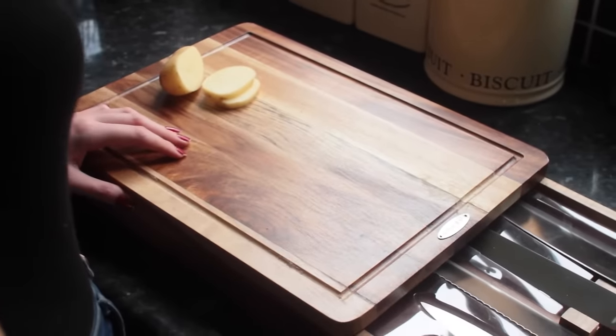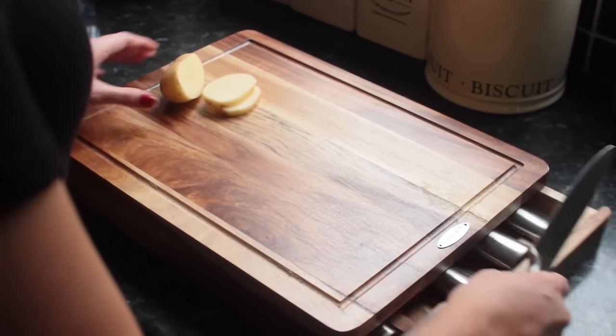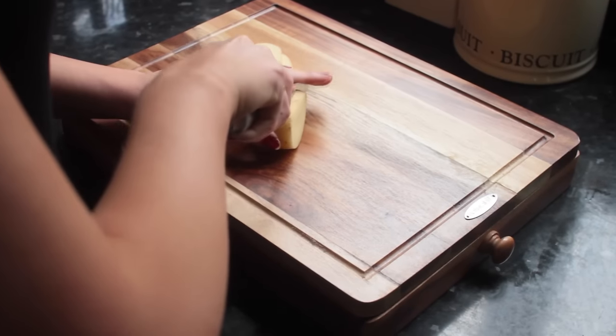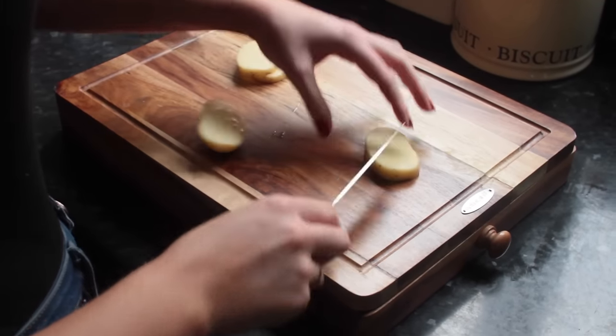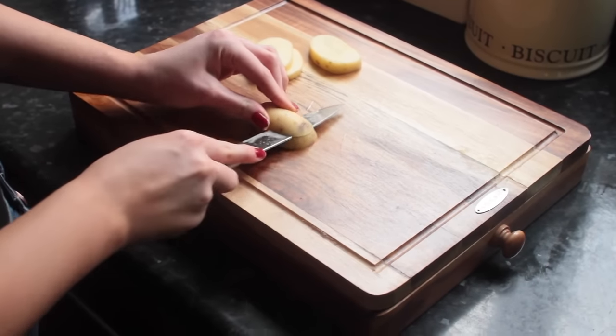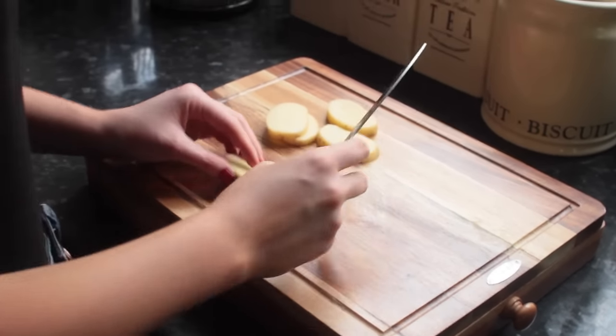So to start out with breakfast I always like to have a really hearty meal for breakfast. I want something that will really fill me up and keep me going until lunchtime, because it's so difficult to snack in between breakfast and lunch — especially when you're out and about. So I usually have this little potato thing you guys have probably seen in my vlogs before.